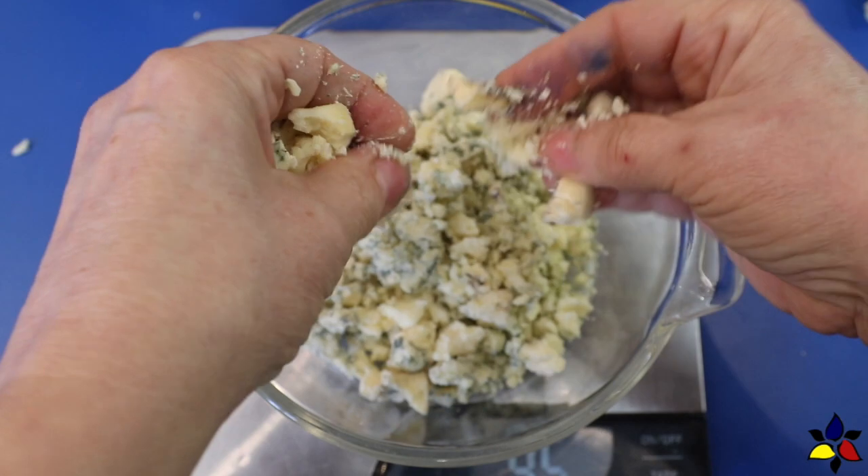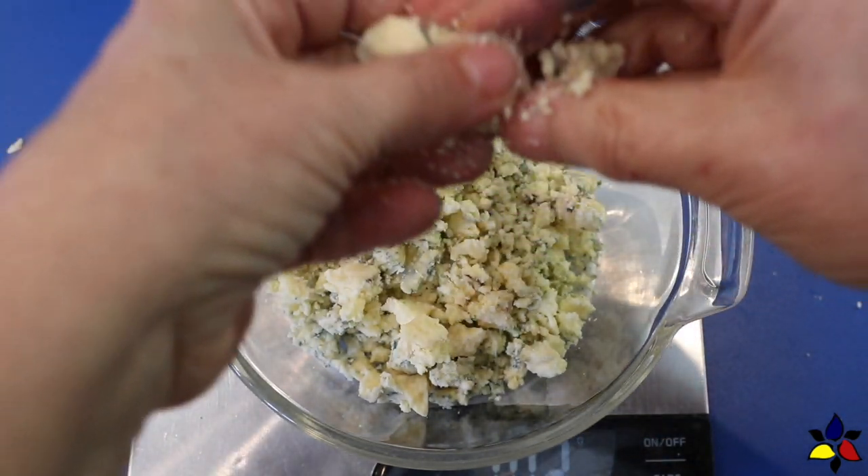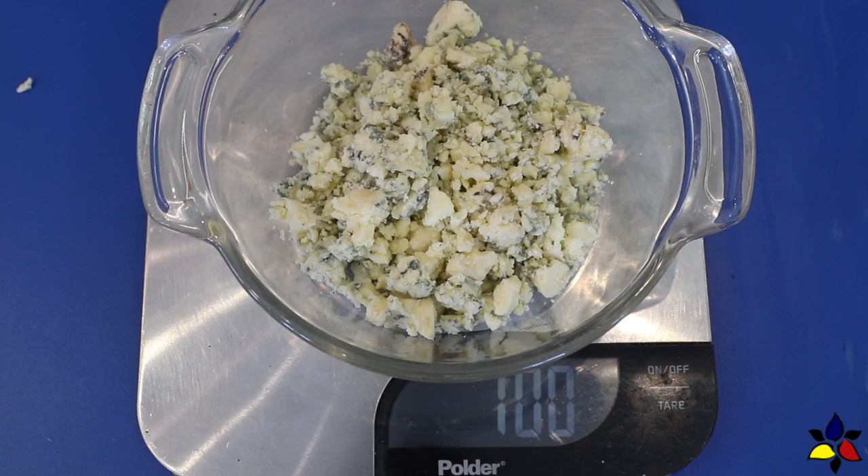The link for the printable blue cheese dip recipe, as well as a link for all the other videos I mentioned, will be posted under the description section.